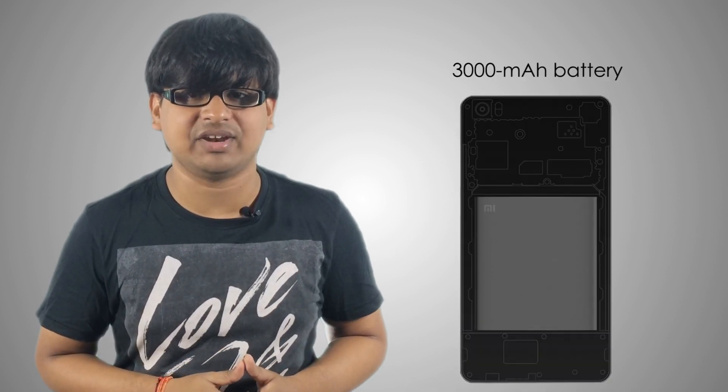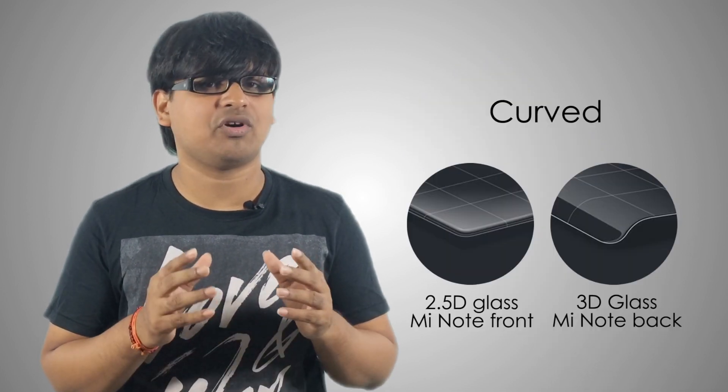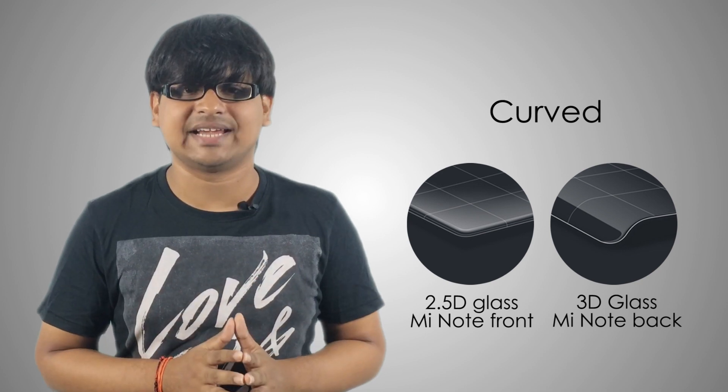It also has a 3000mAh battery and it's a dual-SIM smartphone. Speaking of the design, the Mi Note sports beautiful glass on both the front and the back. The protective screen glass is 2.5D, meaning that its edges are slightly curved, just like on the Note 4 or iPhone 6 Plus.